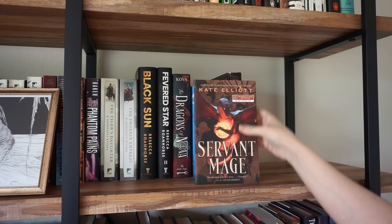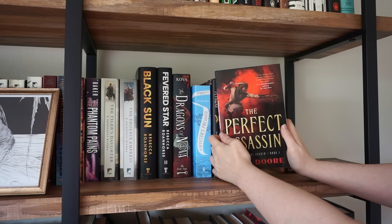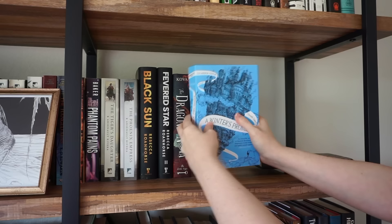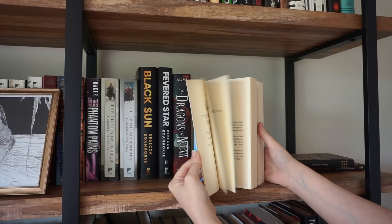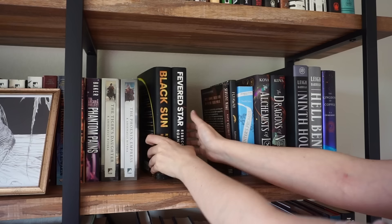A Spindle Splintered I read and didn't like, so I'll pull that off. Servant Mage I do want to read — it sounds really good and there's a dragon on it. The Perfect Assassin I have no idea about, so we'll look at that. Same with God Blind — no clue. I cannot remember if I've read this book or not — if I have, I completely erased it from my brain. Fly Away I'd still like to read — it's like a fantasy horror book that sounds very interesting. The Winter's Promise I've heard mixed things about but it is translated and I've always kind of wanted to read it, so I want to try it before deciding. Dragons of Nova is the second book to Alchemist of Loom, so obviously keeping those. Black Sun and Fevered Star — I've read Black Sun, I love it, I really want to read the sequel.